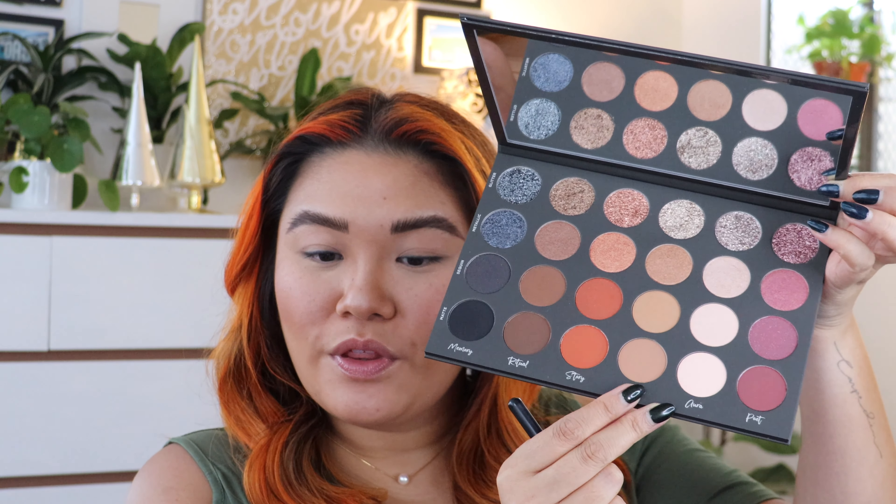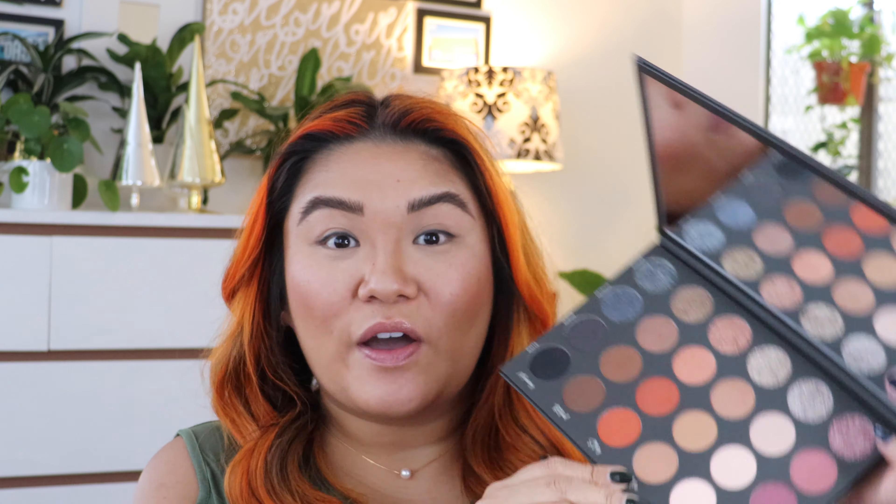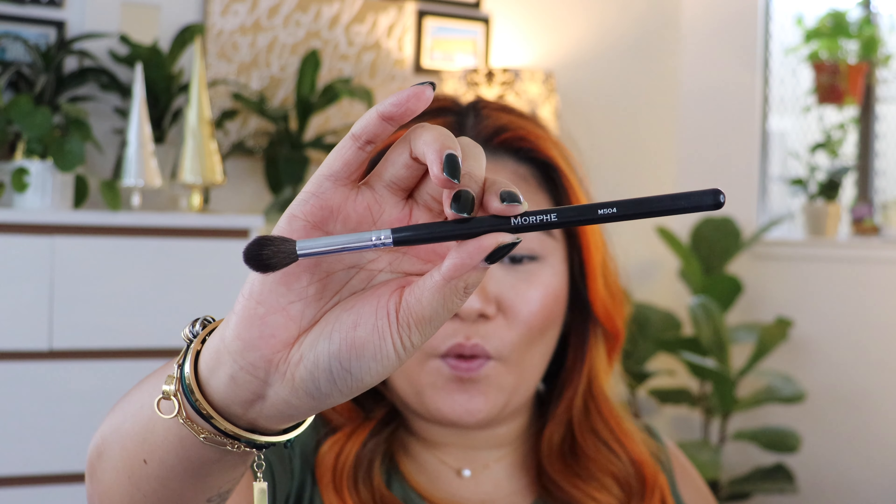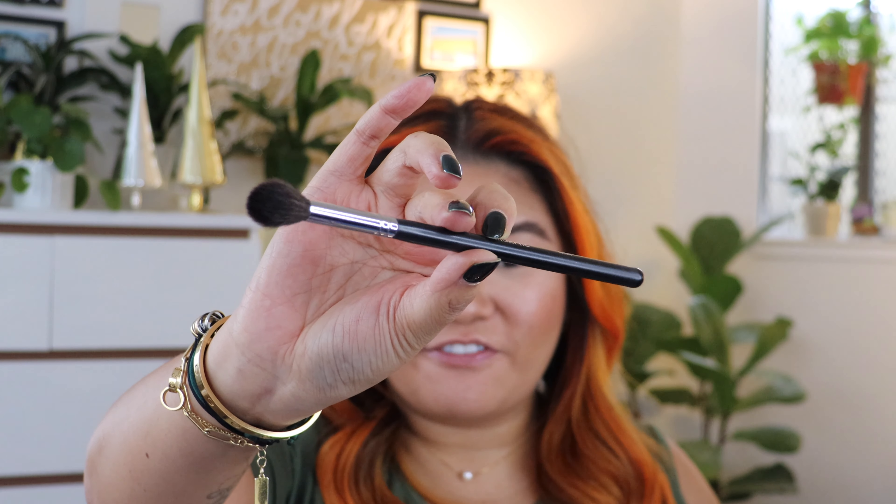I'm starting with soothe in the matte finish as a nice crease color to get things started. I'm going in with the Morphe M504 brush, a really nice fluffy blending brush. It feels really smooth and it's not doing a lot of kickback — matte shades usually fluff up quite a bit, but this one is not so bad. I'm just working it into the crease.